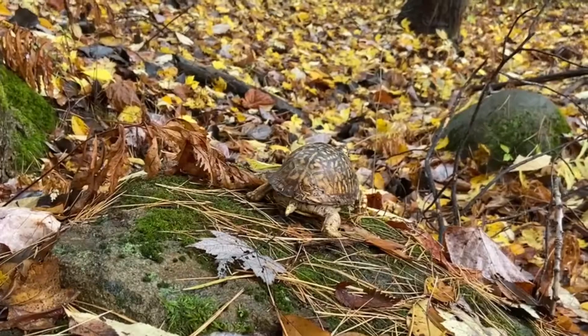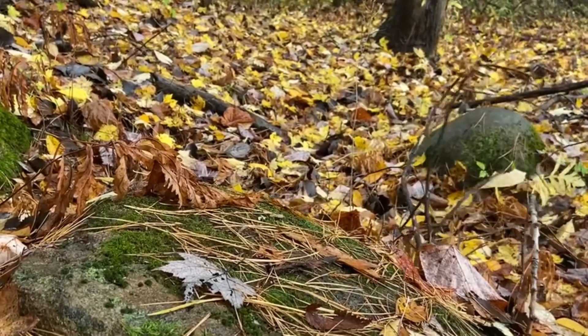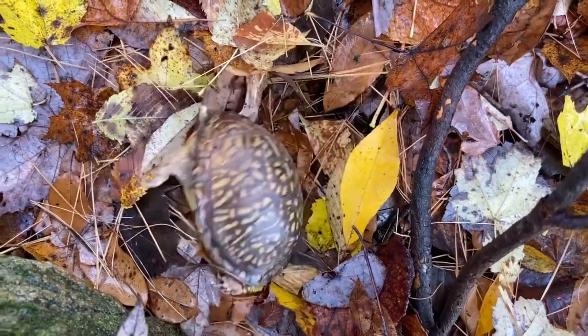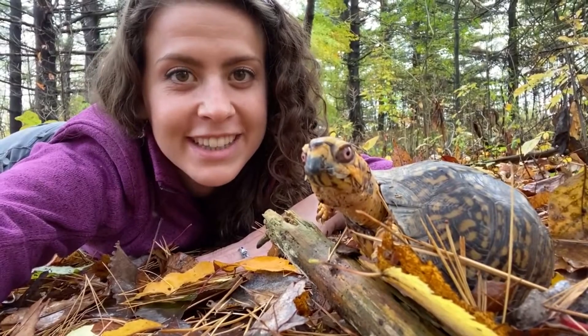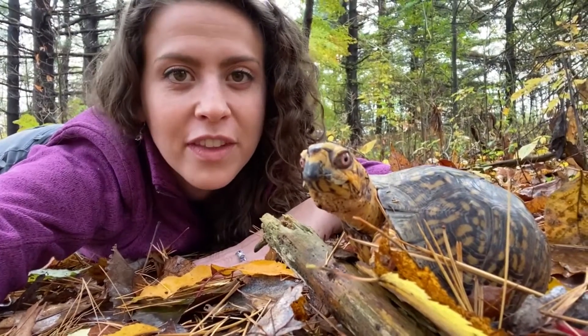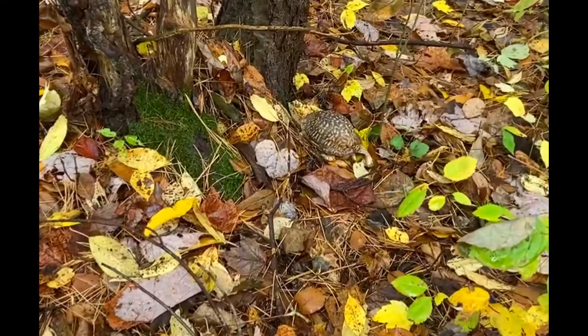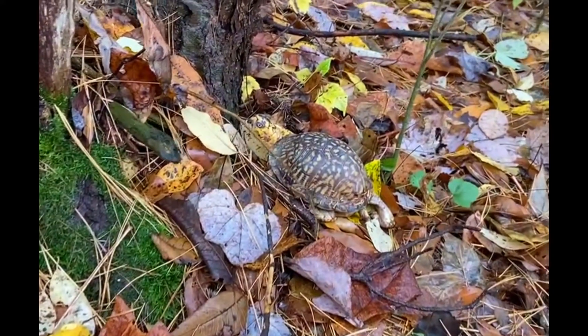Box turtles have claws to help them walk over rocks and logs on the forest floor. Their dome-shaped shell and strong neck means they're not on their backs for long — with some effort they can flip back over. Box turtle males like Tucker are usually more colorful than the females, though both benefit from the protection of camouflage. Colors and patterns make it more difficult for predators to find them.